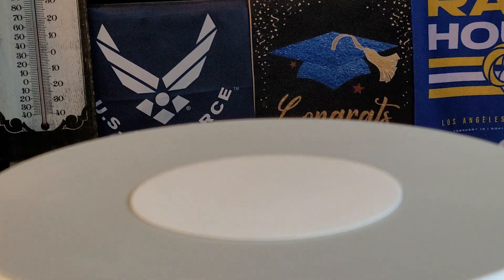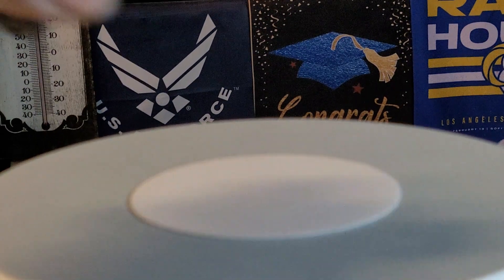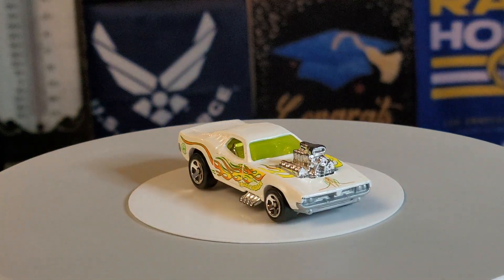Hello, greetings, welcome to Daika's Car Toy! Ladies and gentlemen, we have another beautiful day, another good day, another blessed day. Please don't forget to say thank you to the high power. I have two vehicles that I want to share with you today.